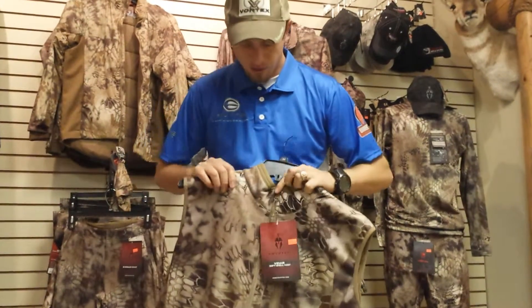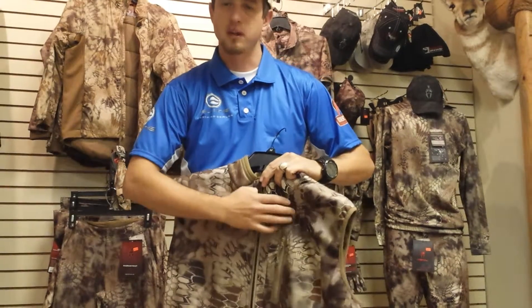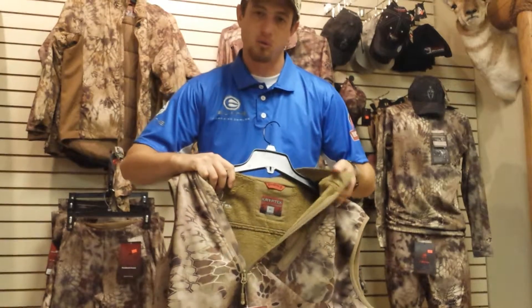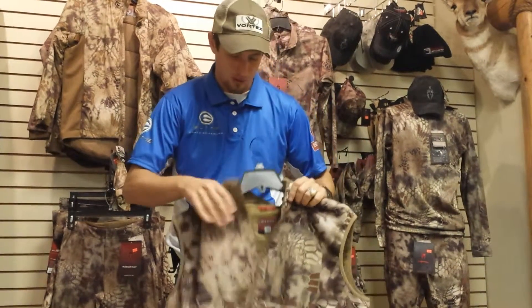Then we have the Vidar vest. A layering system is not a layering system without a vest. If you look inside this one, it's obviously very nice and plush — real comfortable, real nice to wear, and nice to wear around town as well.